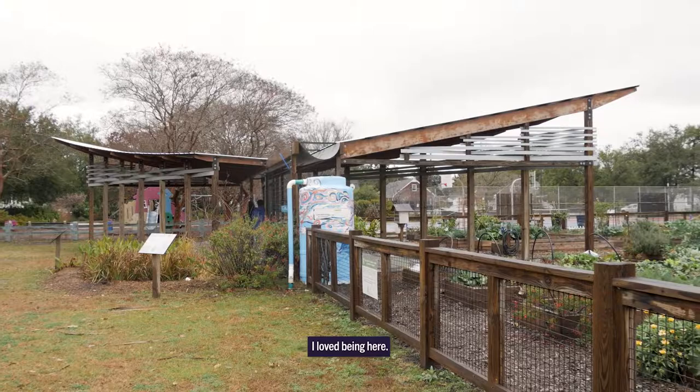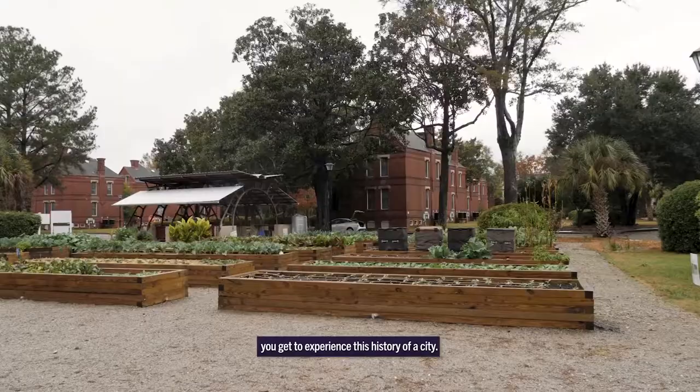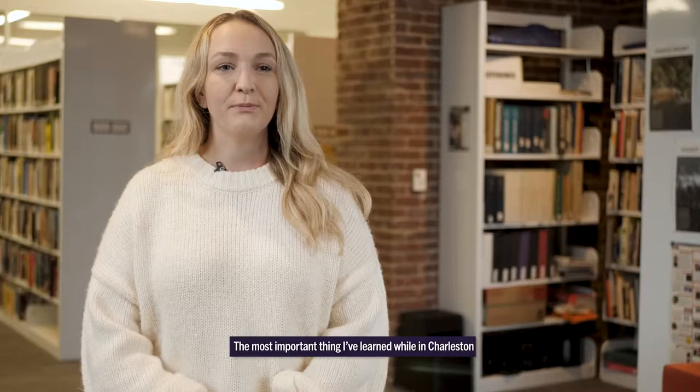I loved being here. It's definitely a different setting than being in a college town like Clemson, so you get to experience a larger city. While you're in the Community Build program you get to experience the history of a city. The city of Charleston is a great fit — it's a growing city, a lively and exciting city, and one that gives our students a lot of opportunity for community engagement.